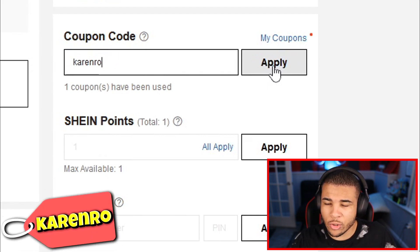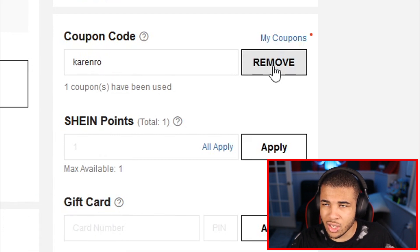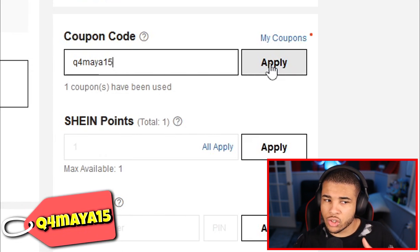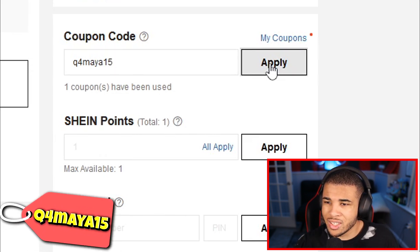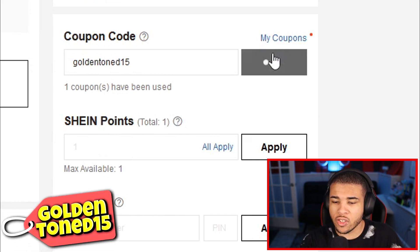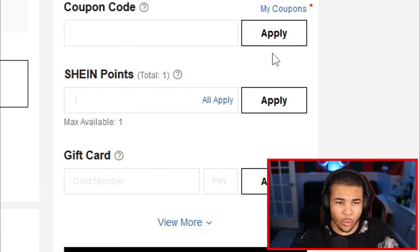Our next code is KieranRow, which gives you 15% off — highly recommend putting it in. Our next code is Q4Maya. As you can see, that one actually gets you 50% off, and it's super easy. Our next code is GoldenToned15, giving you 15% off your Shein order. I highly recommend putting this one in — yet another YouTuber code.